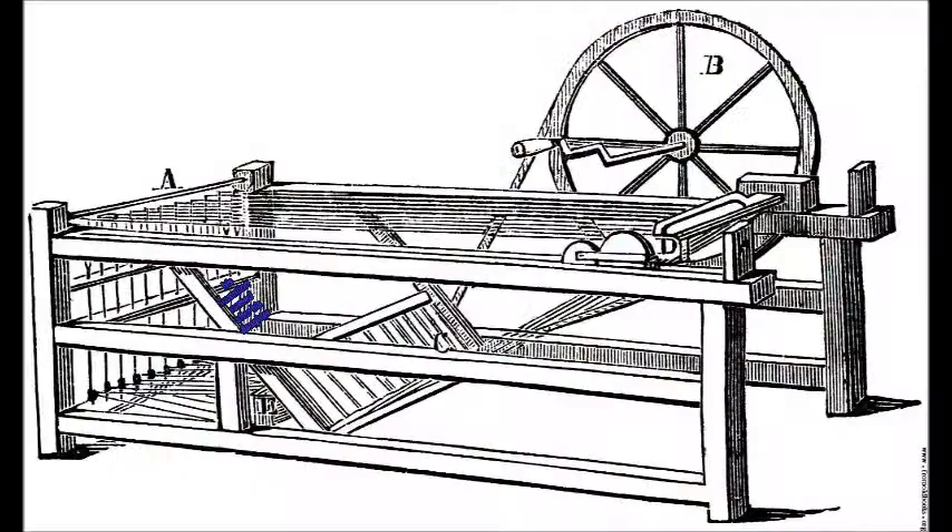Another machine called the spinning mule was developed later in the 1700s. When it was hooked up to water power, just one person could do the work of 3,000 hand spinners. The new textile machines were extremely efficient at producing the fine thread needed to make high quality cloth, and they caused the cottage spinning industry to collapse soon after they were introduced.